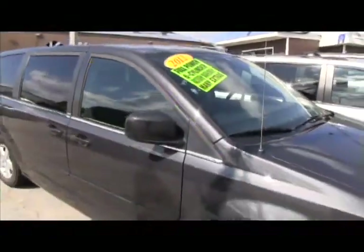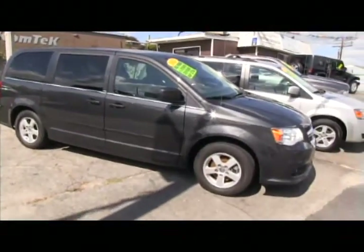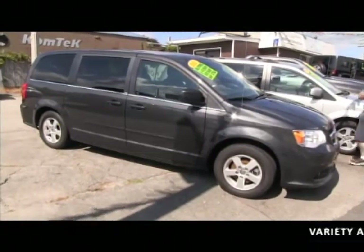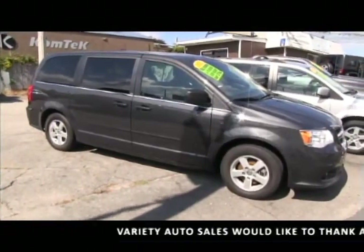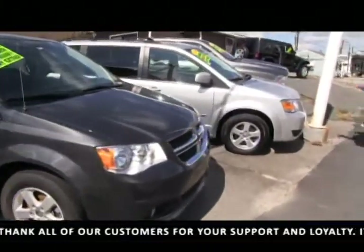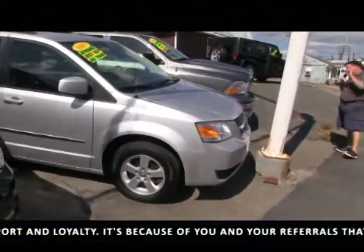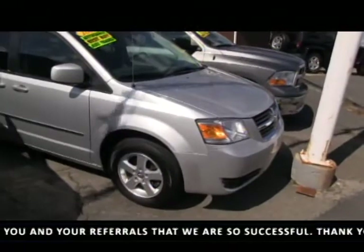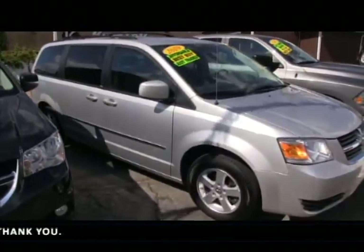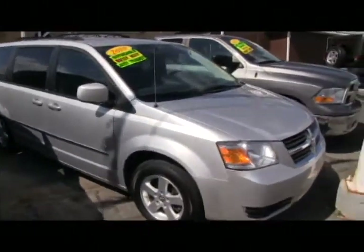2012 new body style Dodge van — dual power sliders, all seats go in the floor, one owner, factory warranty, $16,900. 2012 six-cylinder, factory warranty, more features than I know how to explain — come on up, take it for a test drive, no money down, guaranteed credit approval. There's also a 2010 Dodge with real low miles — no money down, nice low payment in the twos. 508-854-2994.